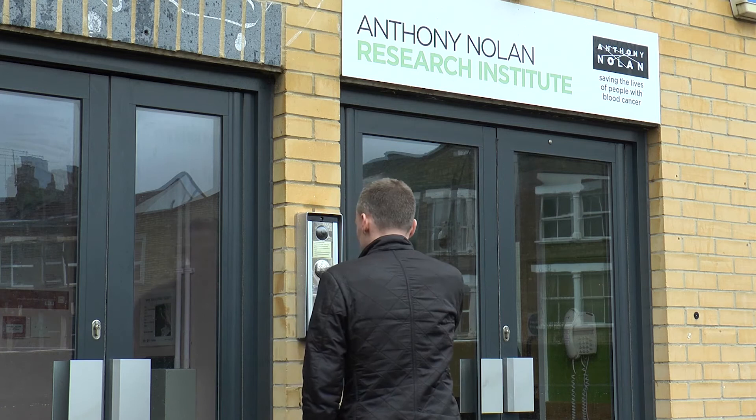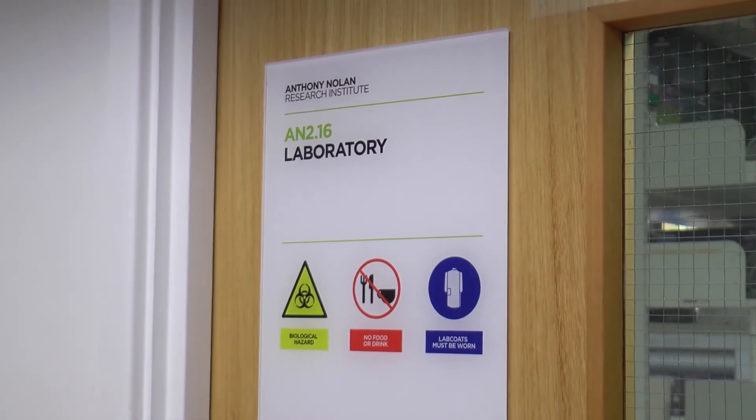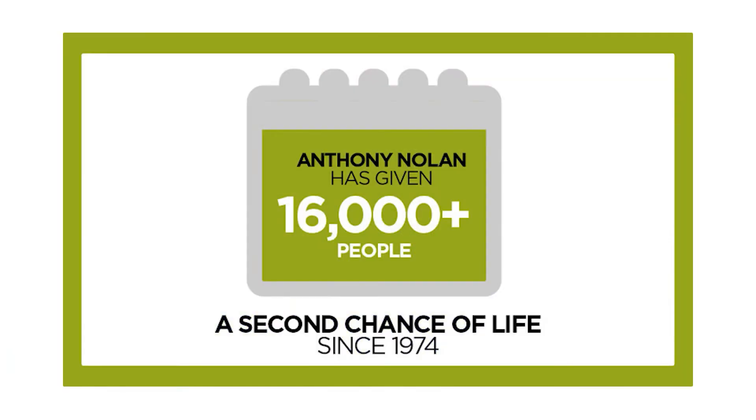The Anthony Nolan Research Institute's aims are to improve the transplant outcome for all patients, and we do that in a number of ways — either trying to find out what makes the best possible match for a particular patient, including how we're matching patients currently and the resolution of data we're generating, or looking at novel genetic factors. We're also trying to understand what causes certain post-transplant complications such as graft versus host disease, and how we can use our knowledge about different cell types within the immune system to prevent or cure these complications.